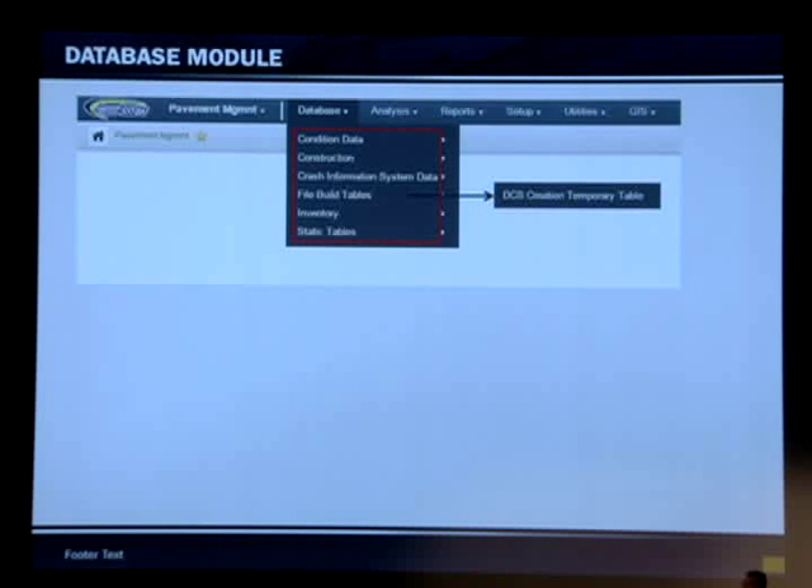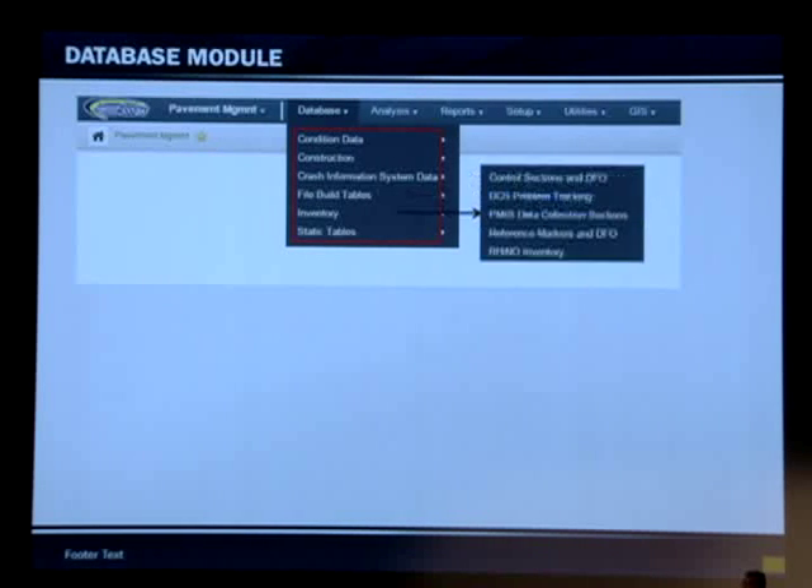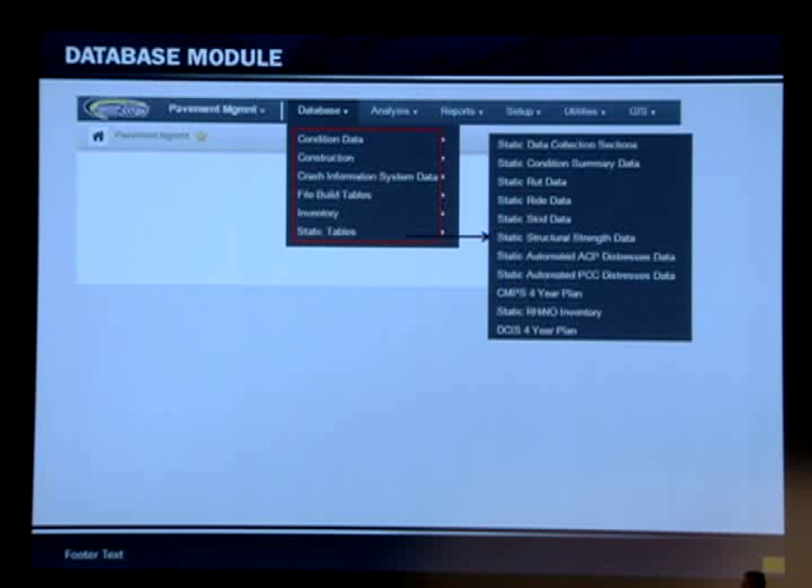This is the file build — the process our branch goes through every year. We create the database that stores the data for the coming new year. The inventory database has fields populated from the TRM grid — information like surface width, number of lanes, ADT, and other inventory information. The static tables are the archived tables from previous years.